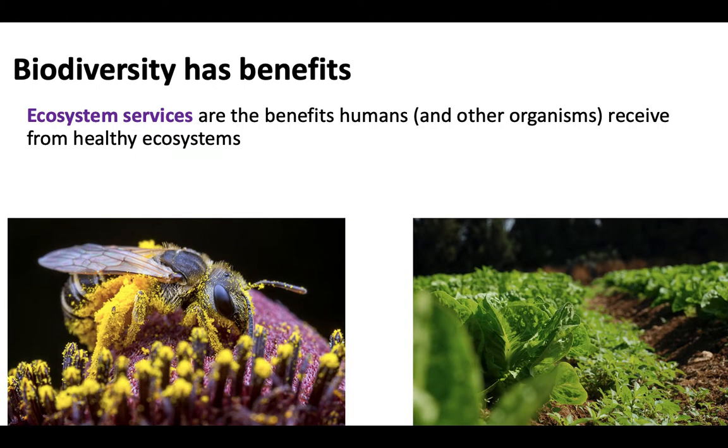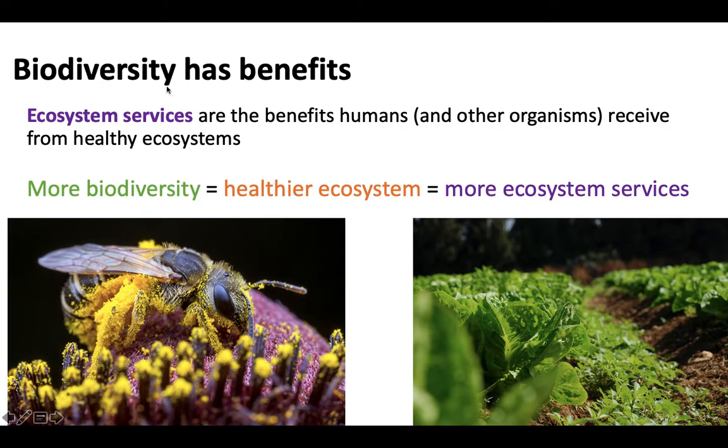Biodiversity has benefits, and the benefits that we humans — but also other organisms — receive from healthy, functioning ecosystems are called ecosystem services. Things like pollination, for example. The more biodiversity you have, the healthier your ecosystem is and the more ecosystem services you can obtain, and sometimes there's even a direct linkage between biodiversity and ecosystem services.